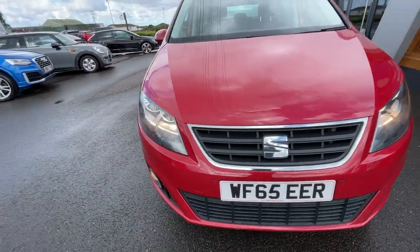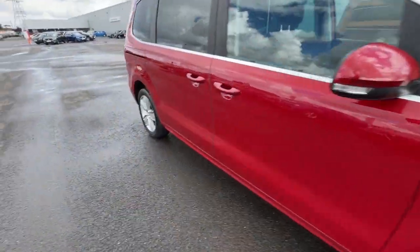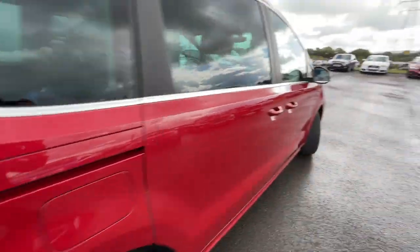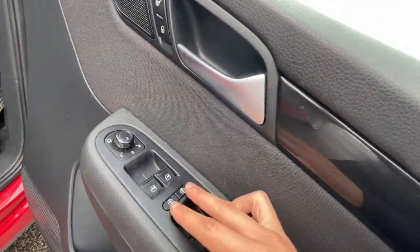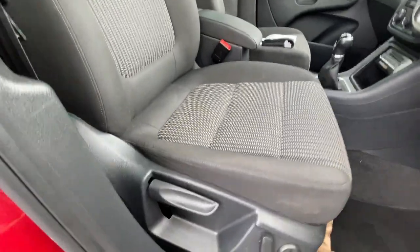It has daytime running lights with front fog lights with the cornering function, and front and rear parking sensors — I'll show you those in a second. It also has LED tail lights. Just showing you inside the vehicle now — it's got child protection windows with electronic windows and electronically adjustable seats with fabric upholstery.